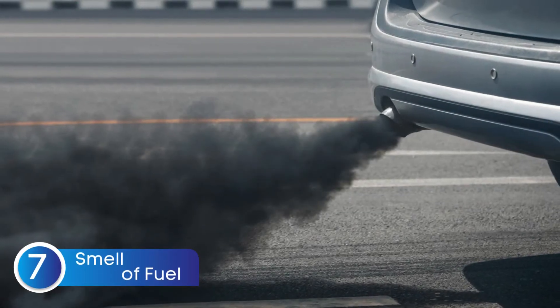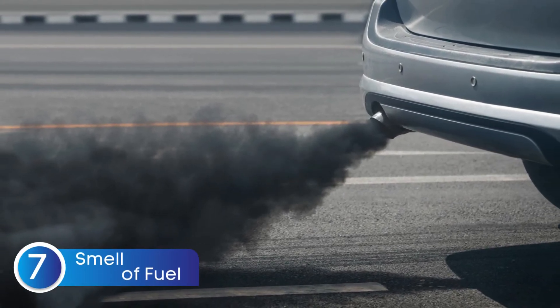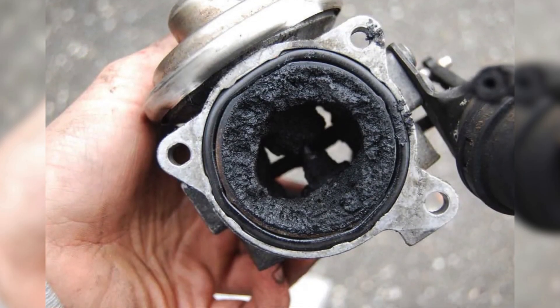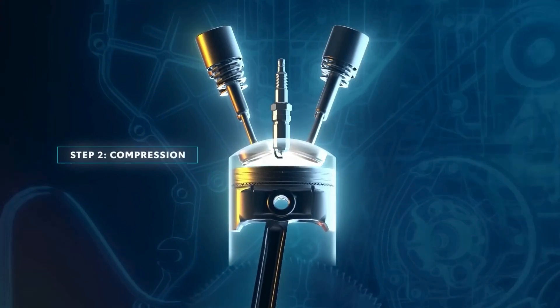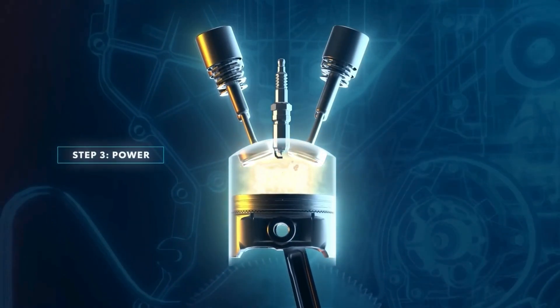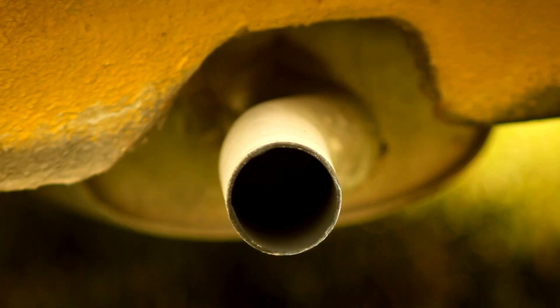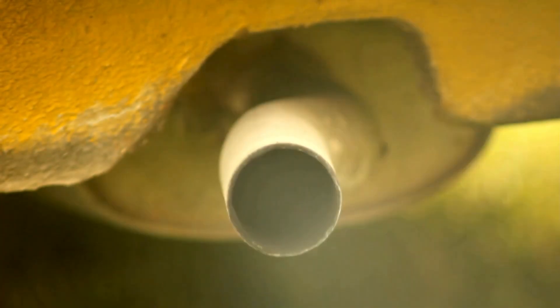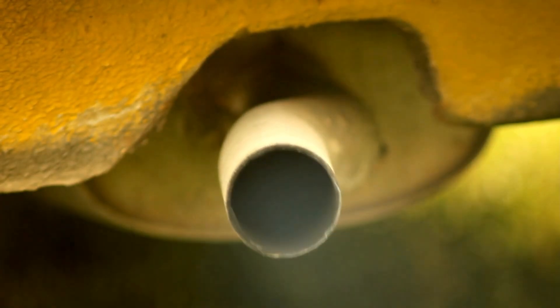And finally, symptom number seven is a smell of fuel. When the EGR valve isn't functioning properly, your engine might burn more fuel than necessary. This leads to the release of excess hydrocarbons and nitrogen oxides from the tailpipe, creating a dangerous mix of harmful gases. These gases don't just harm the environment — they also have a pungent odor that can make your car's exhaust almost unbearable to be around.